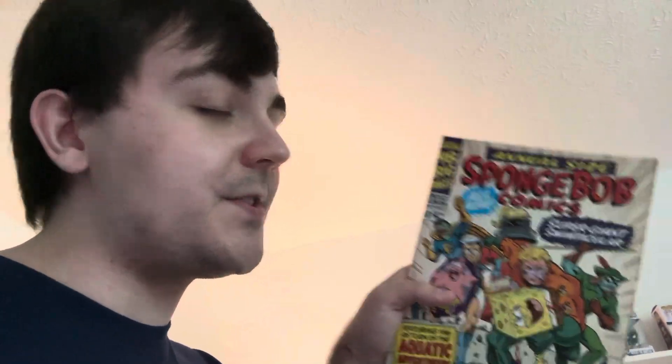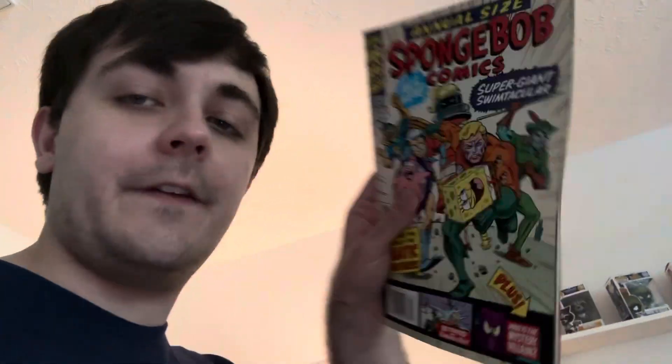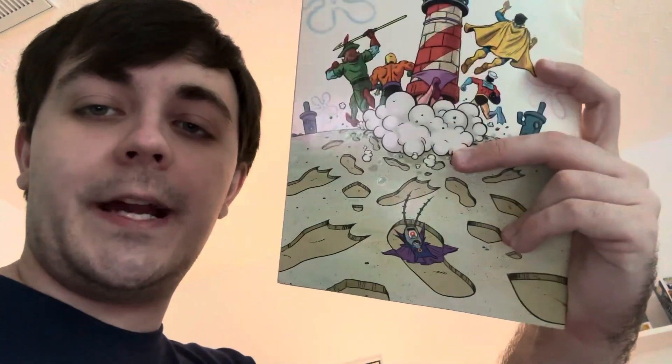I have some SpongeBob comics — these are the only three I found to show. This one is SpongeBob Super Giants, 48 Pages — Swimticular 2016 — and it has to do with Mermaid Man and Barnacle Boy. This one is called Nudicle Nor — what's black and white and yellow? And this one is my favorite SpongeBob comic: annual size SpongeBob Comics, all new Super Giant Swimtacular. It features Mermaid Man and Barnacle Boy, and on the back, Plankton gets run over.